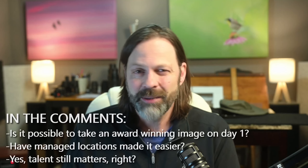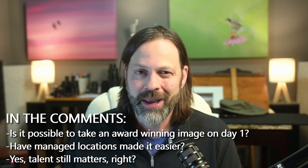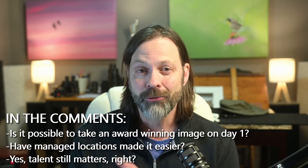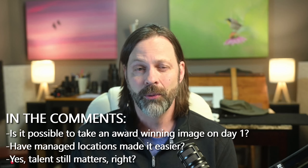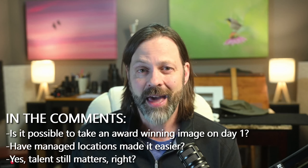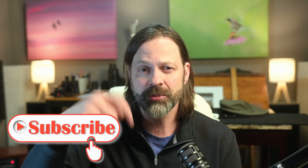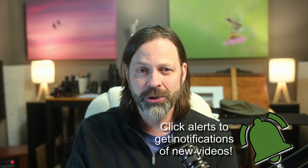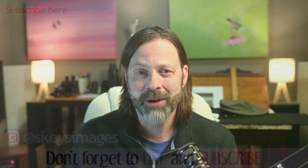Feel free to argue with me down in the comments. Just a quick follow-up video — I wanted to get these thoughts out. I get these thoughts in my head and I like to put them out to the public. But what do you think? Am I right on this? If you've never watched the video on skill and talent of a wildlife photographer, it's a pretty good video — go over there and give that a view, then come back and comment here as well. Thanks for your support on the channel. Hit the subscribe button, hit the notification bell, make sure you're ready for future videos. I hope we can continue to find inspiration in wildlife together.